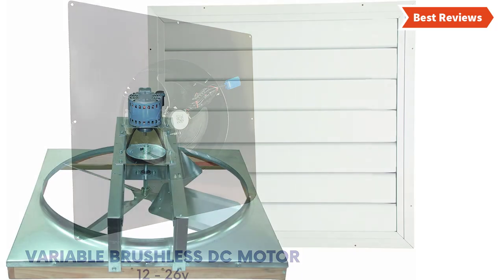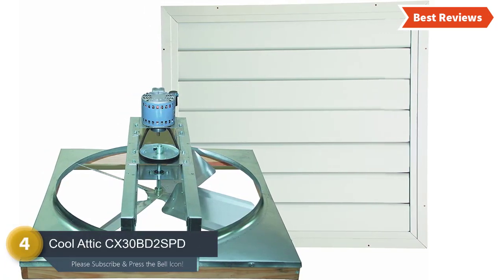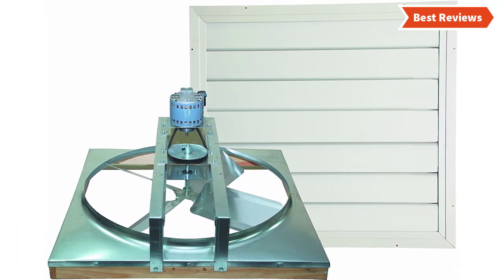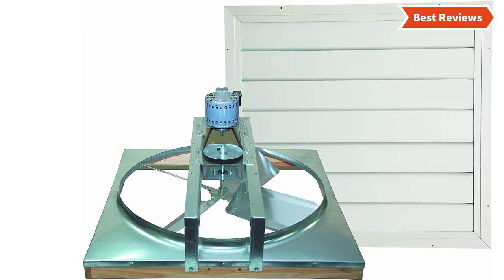This fan has a polyvinyl blade and is very easy to clean without any hassle. Number four on our list is the Cool Attic CX3 OBD2 SPD, ideal for houses with 2000 to 3000 square feet attics. It keeps the whole house more comfortable and even reduces the cooling cost.